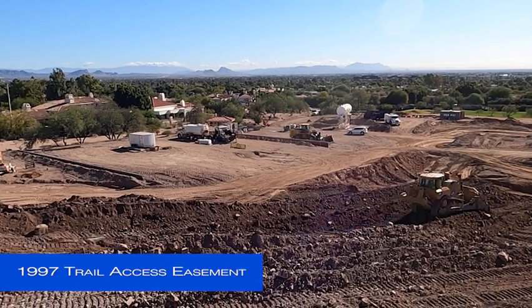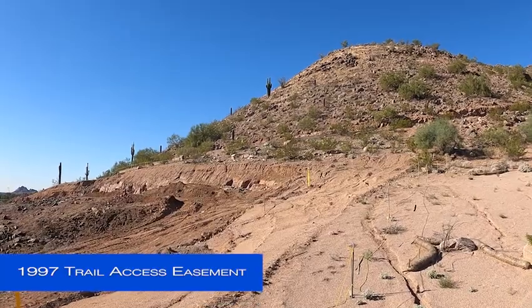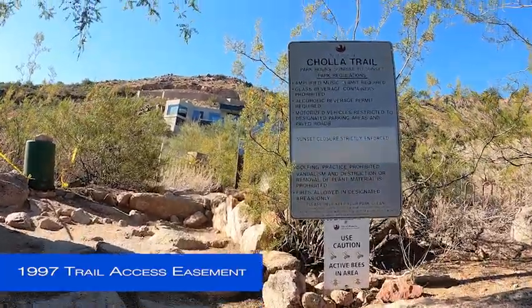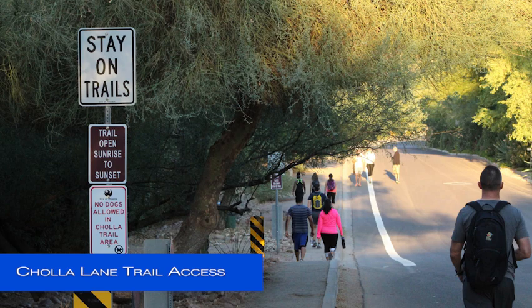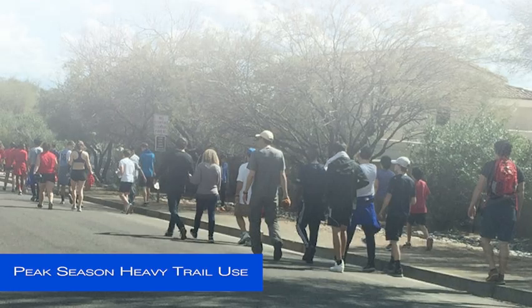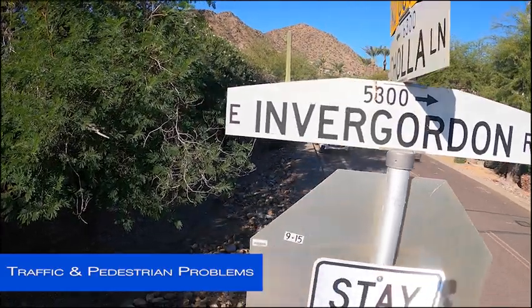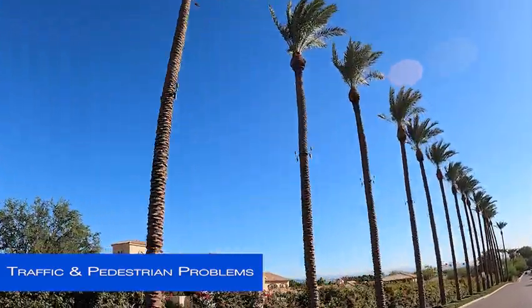Since 1997, the City of Phoenix has utilized an easement on this land which provides hikers access to the popular Camelback Mountain Cholla Hiking Trail. Hikers were permitted to park on Inver Gordon Road, then walk a quarter mile up Cholla Lane to access the trail. During peak hiking seasons, well over 10,000 hikers a month accessed the trail. But the sheer volume of people created dangerous conditions for pedestrians and drivers in this quiet neighborhood.